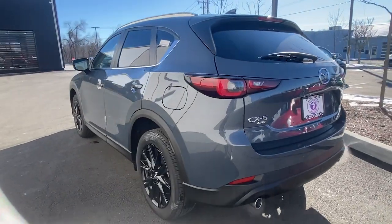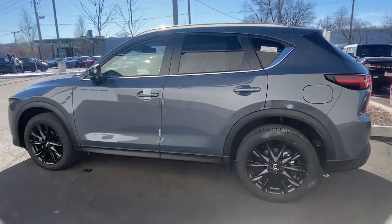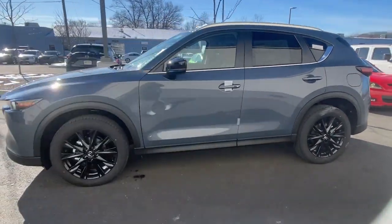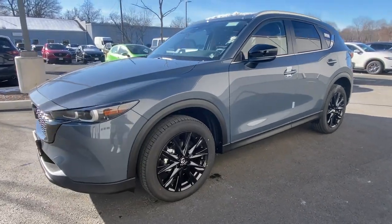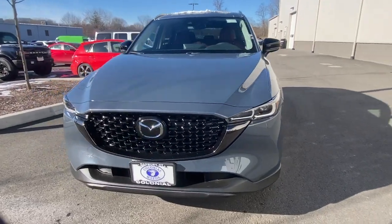These are just some of the great options this vehicle comes with: keyless entry, sunroof, power passenger seat, heated front seats, dual zone AC, rear spoiler, stability control, leather steering wheel, traction control, and intermittent wipers.